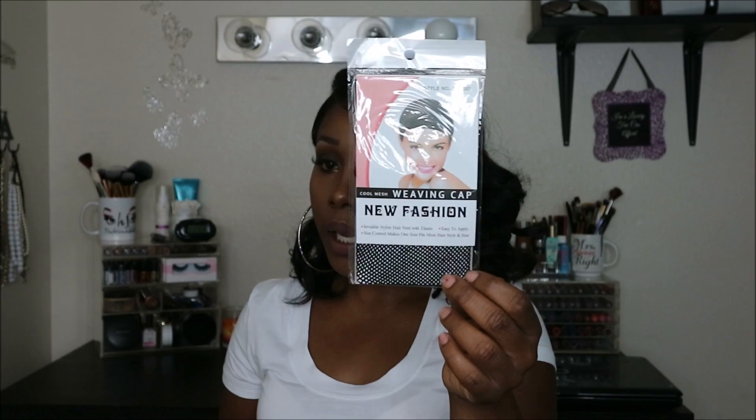Hey you guys, welcome back to my channel. On today's video I'm going to give you a very detailed review. I was sent a unit from Wig Encounters — this is my second time working with them and I'm really excited about that because I really love their wigs. This is the packaging that you will receive your wig in; it's a nice sleek black packaging, but it did get beat up. It also comes with a wig cap — it's a net wig cap — and your wig will be packaged in a plastic bag like this.